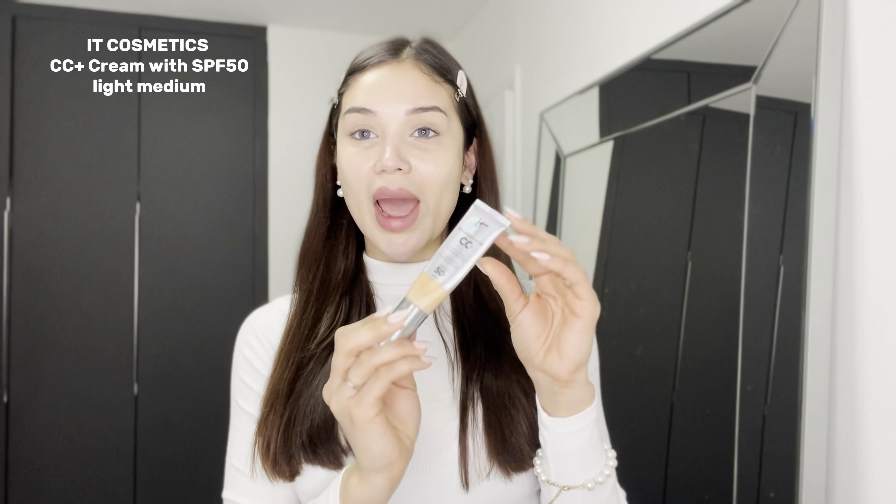Hello everyone! As you can see, I'm in a bit of a cool girl mood, and that's because today I want to recreate the cool girl makeup look. It's been so viral, and I'm currently in winter, so let's get into it.